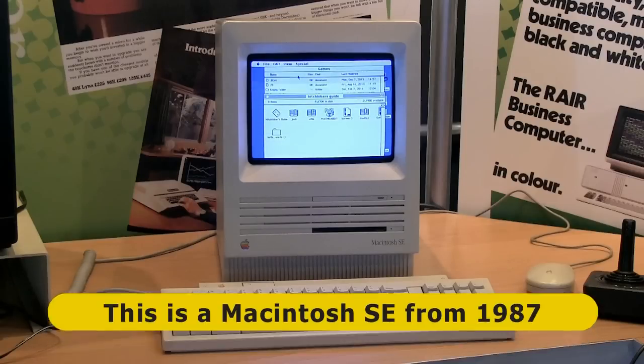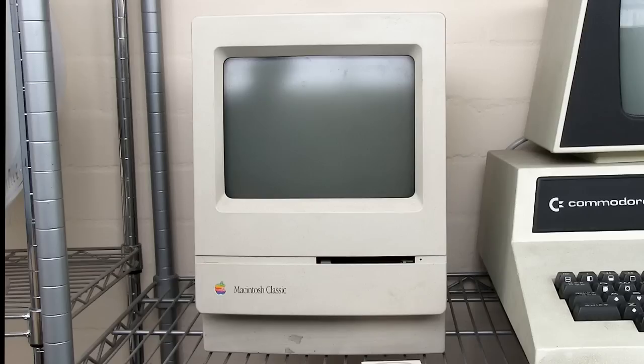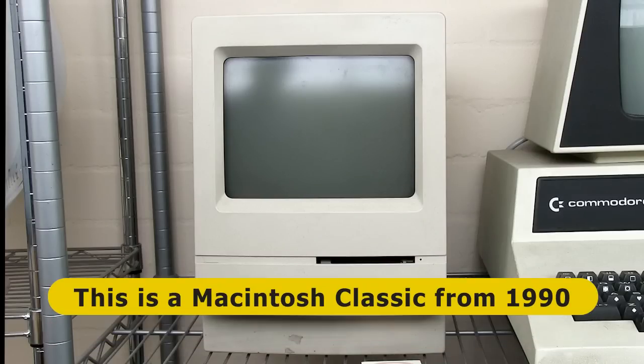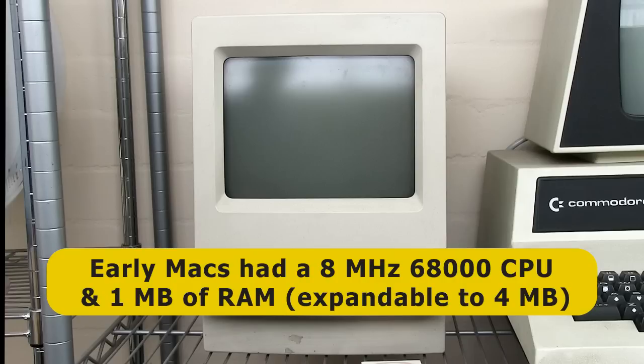Here we're looking at a Macintosh SE, which was launched in 1987. Also at the museum they have a Macintosh Classic from 1990. Both machines had a similar specification, including an 8MHz 68000 CPU and 1MB of RAM that could be expanded to 4MB.